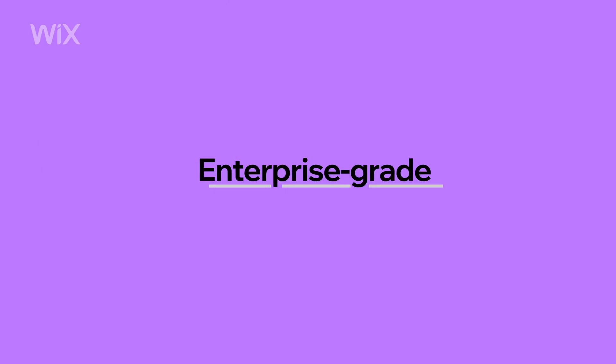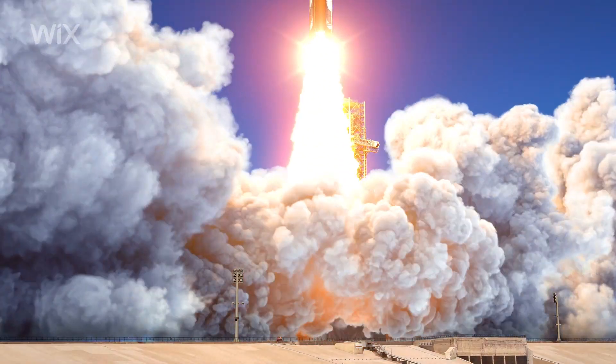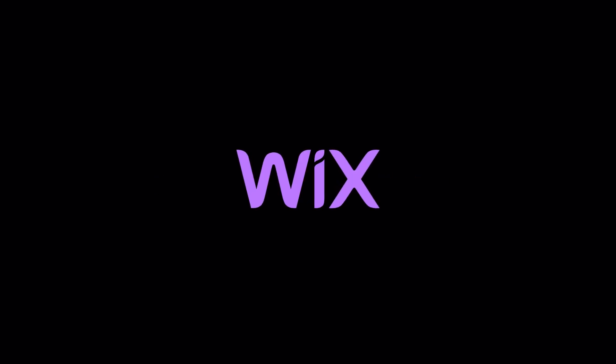Behind all this, you've got a strong infrastructure, complete with enterprise-grade security, 99.98% uptime, and industry-leading performance that ensures you're always online and ready to rank. You know what you're doing — now you can do it smarter and faster with Wix.